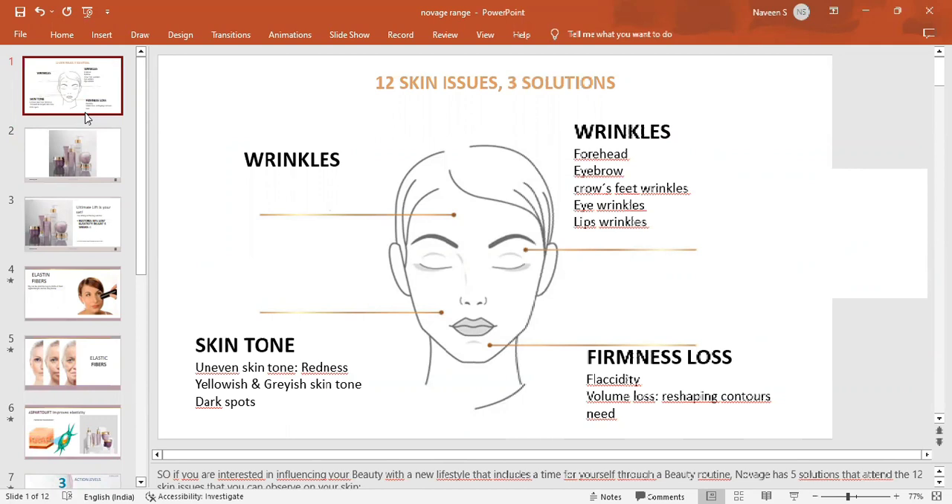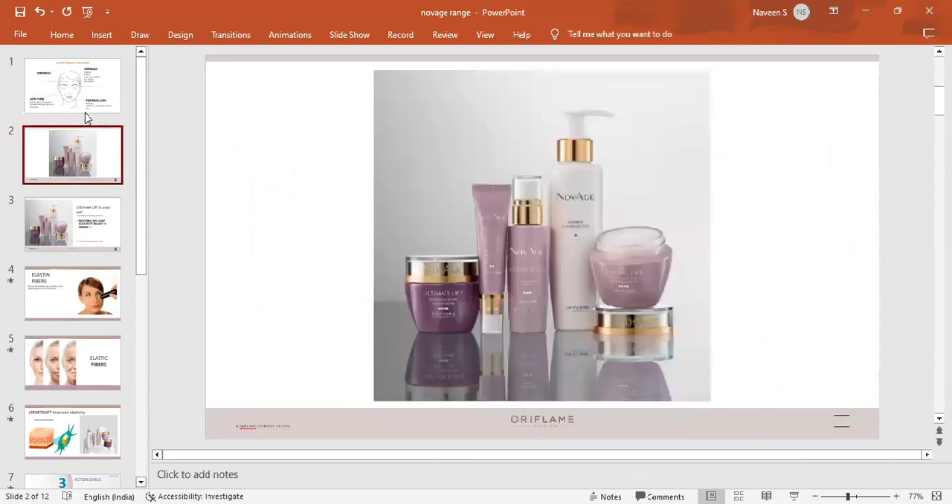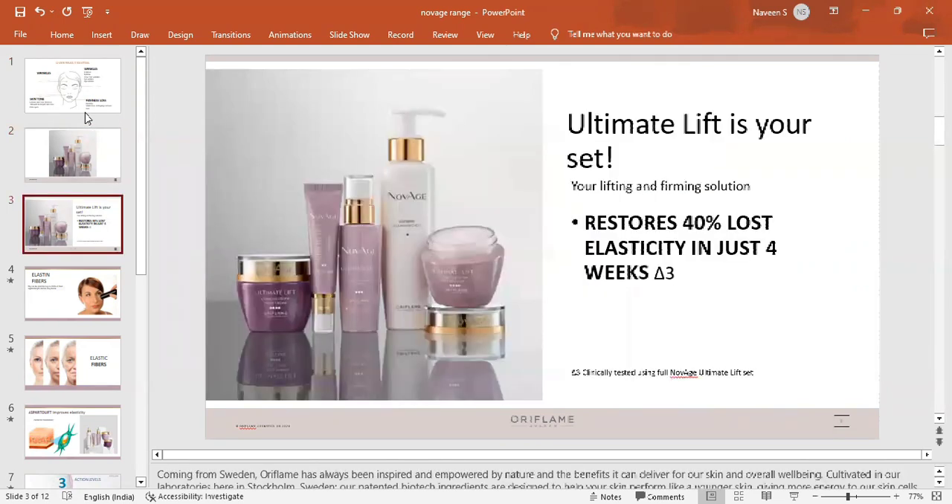That's the exact solution in our Oriflame No-age category. One of the key concerns is sagging — sagging is very common. The solution is Ultimate Lift, and with this set we can see 40% improvement in elasticity within 4 weeks.